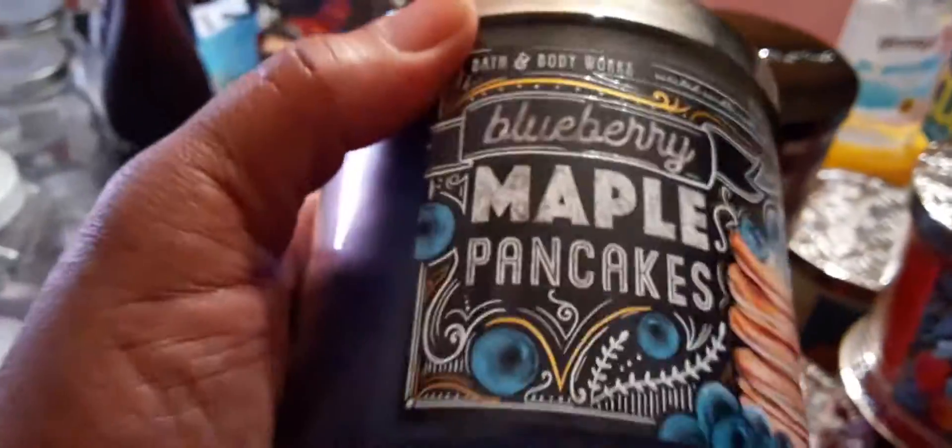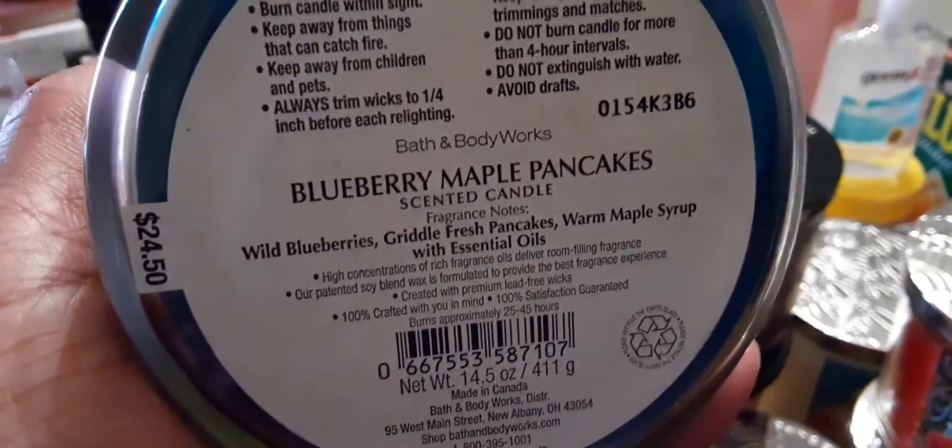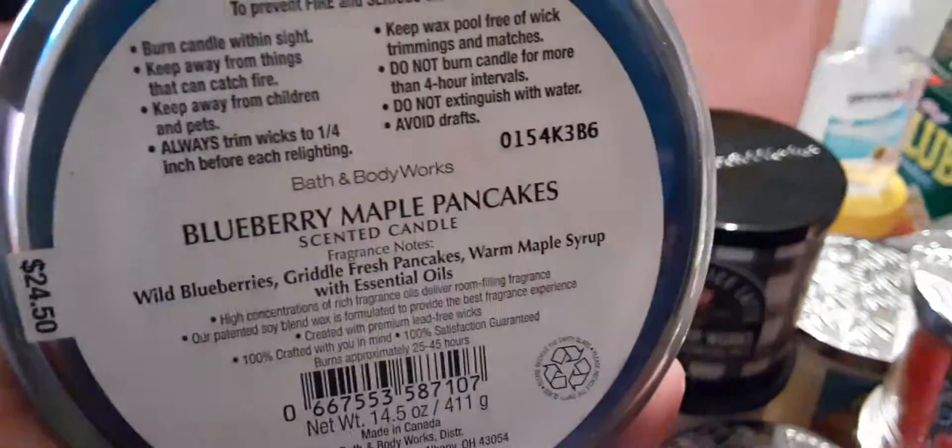We also have the Blueberry Maple Pancakes. Here are the notes: wild blueberries, griddle fresh pancakes, warm maple syrup with essential oils.